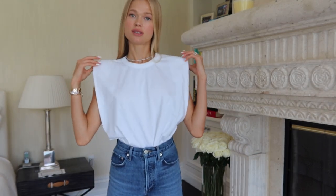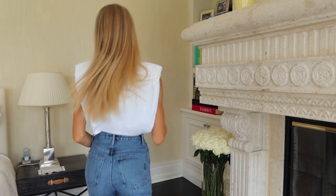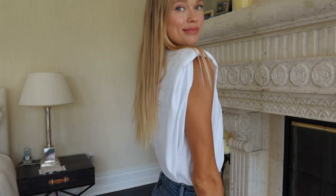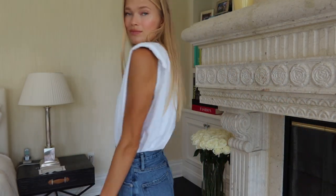It looks very nice on and visually makes the waist look smaller because the shoulders are wider, so it's very flattering. It also covers your shoulders, so if you have, like my mom — she has amazing arms but feels self-conscious about them in tank tops — this kind of top makes your arms look slimmer too. I think it's a very nice basic piece to have.